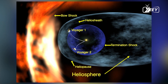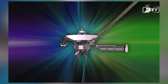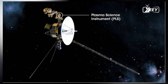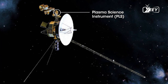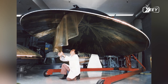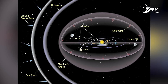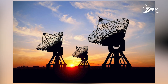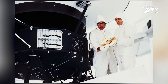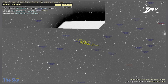In August 2012, Voyager 1 became the first human-made object to cross the heliopause, the boundary where the Sun's influence wanes and interstellar space begins. This milestone marked a new era in space exploration, providing scientists with the opportunity to study a previously unreachable region of space. Maintaining communication with a spacecraft more than 15 billion miles away is no small feat. Voyager 1 operates on systems designed and built in the 1970s, a testament to the foresight and durability of NASA's engineering.